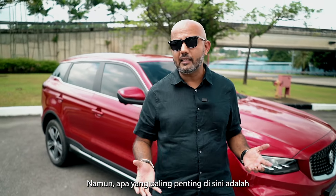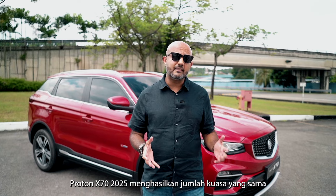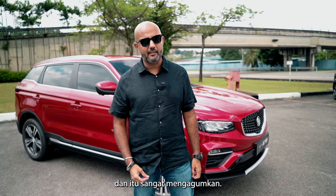What is most important is that the new 2025 Proton X70 produces the same amount of power as the previous generation model, yet has improved fuel efficiency. Now that is impressive.